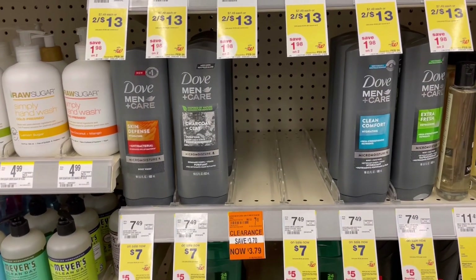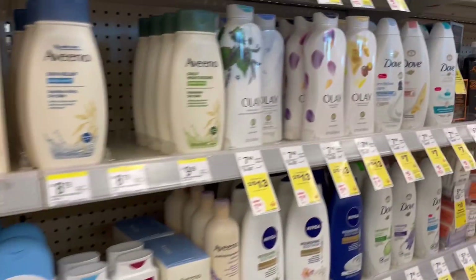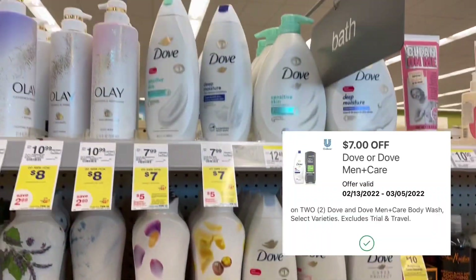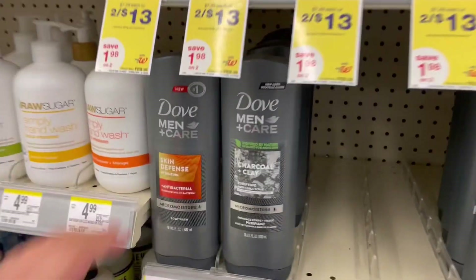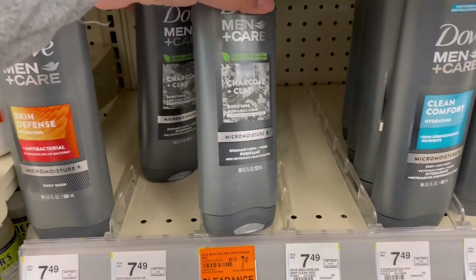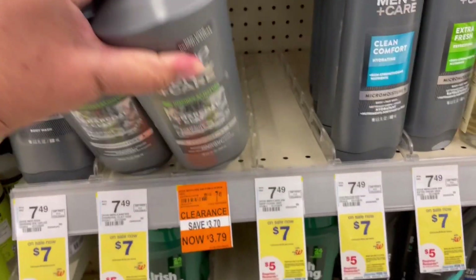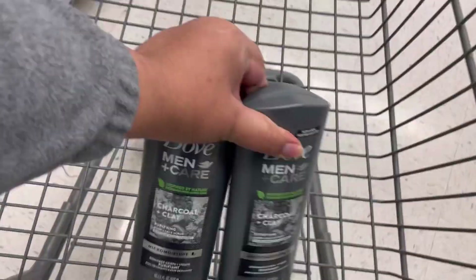This week, Dove body washes are on sale for $7. They're also on promotion: when you buy three, you get back a $5 register reward. We have a $7 off two digital coupon. I'm going to grab two Dove Men's body washes — they'll be $14 — and I'm actually going to pair this with another item that's under the same promotion.